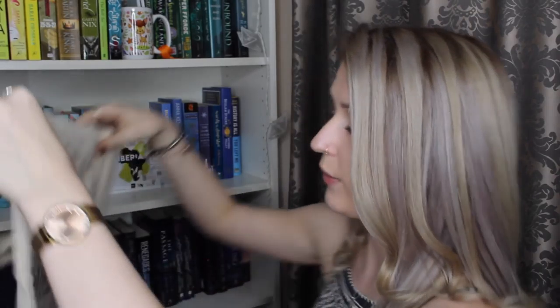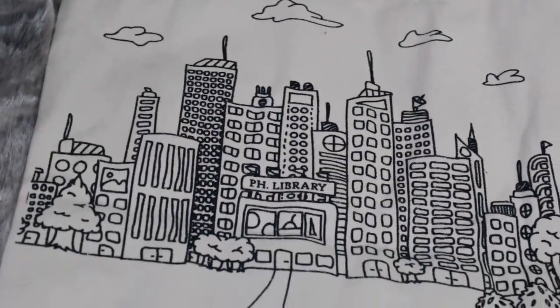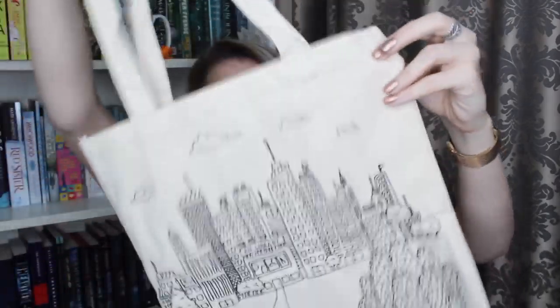We also have a tote bag — I absolutely love tote bags, I have a bit of a collection of them. We have this really cool cityscape design here. It has 'library' right there, and then this little person walking along to the library. I think it's perfect — this is so cute, I love it.